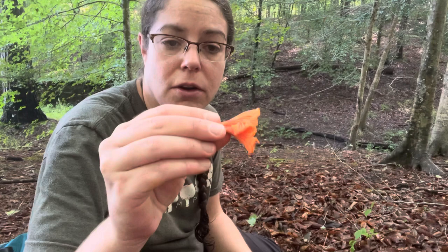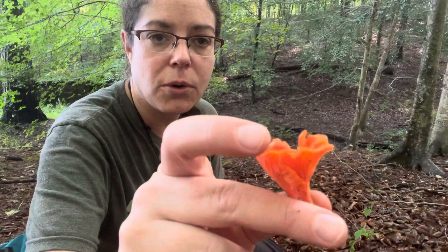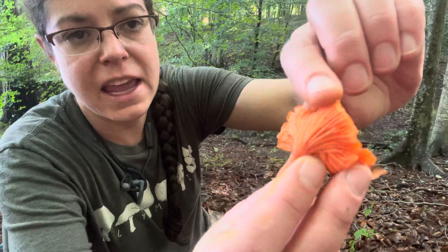Besides this really pleasing cinnabar red color, you have a mushroom that oftentimes at its maturity looks very flowery. Like other mushrooms in the Cantharellus genus, it doesn't have true gills — these are more like forked wrinkles. Those wrinkles and forks run down the stem. In the case of Cantharellus cinnabarinus, they're kind of deep, and so they can look sort of like gills.